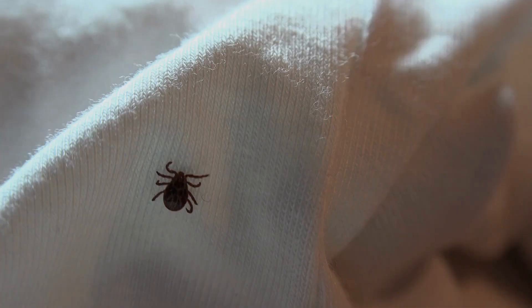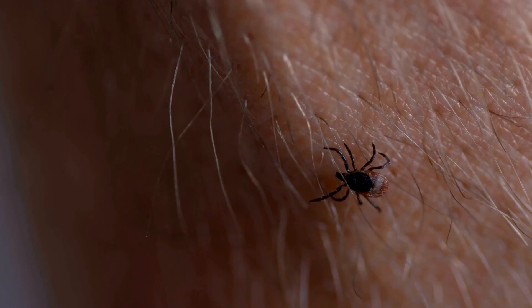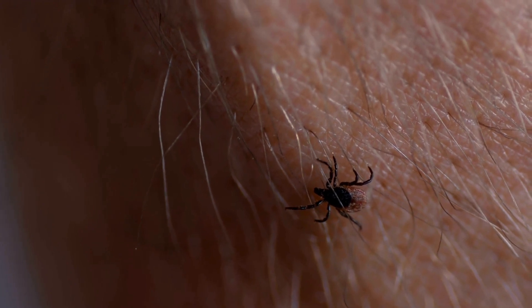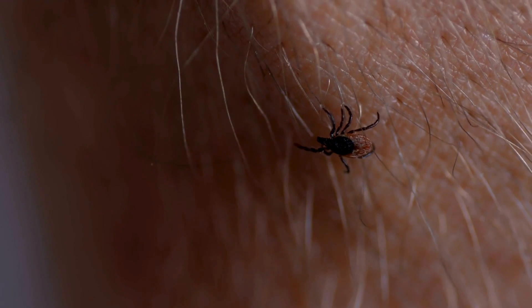Health Impacts: Lyme disease isn't just a minor inconvenience. If left untreated, the bacteria transmitted through tick bites can lead to flu-like symptoms. However, the consequences can escalate, affecting various tissues, including the heart and nervous system. In some cases, it triggers an immune response that may result in Lyme arthritis, a condition with potentially severe implications for joint health.